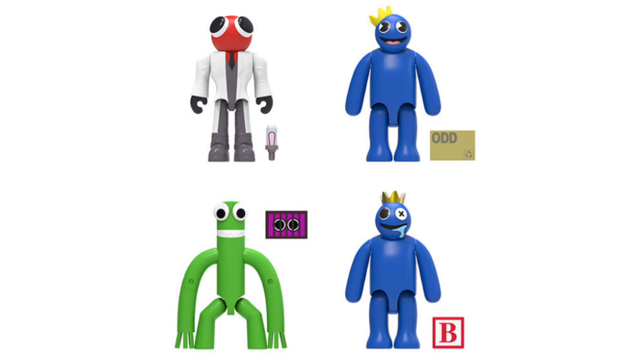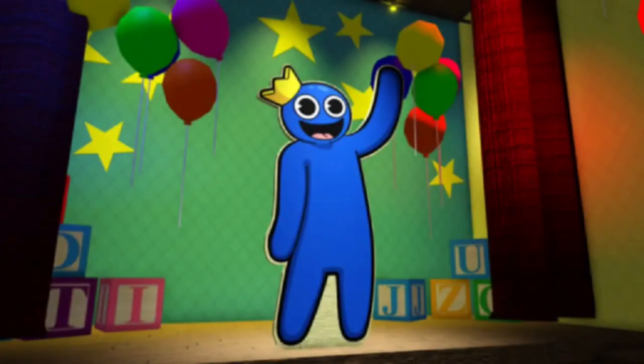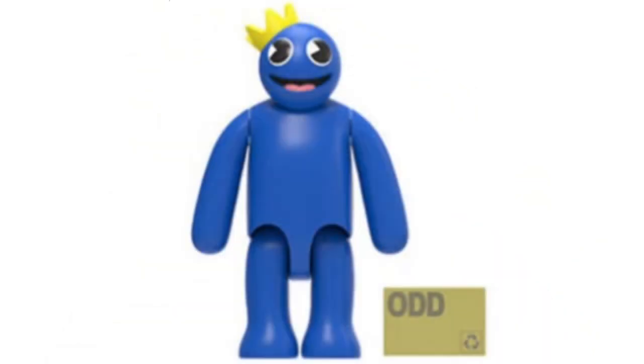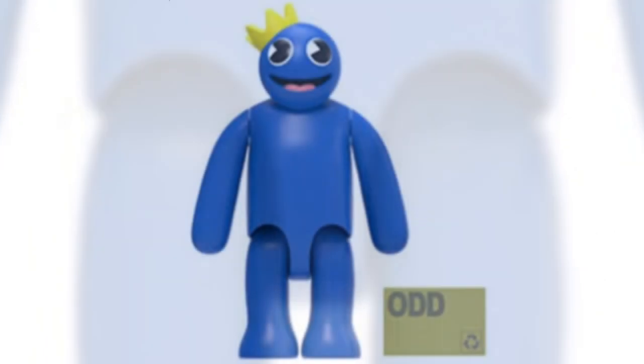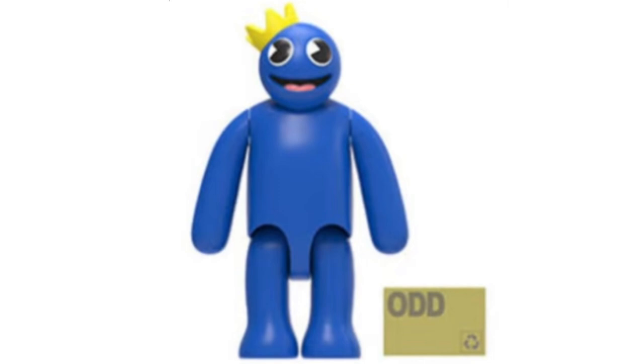Thanks to another image of the action figures, we can see the accessories that are going to come with each. Firstly, we've got Cartoon Blue, and he looks great — very accurate, considering how simple these character designs are. He looks really silly and inviting with his gaping mouth and Pac-Man eyes, and he's rocking that tilted crown as well, as if he's achieved something in life. The only complaint I've got for Blue is the leg articulation — it looks very unusual and is rather distracting. His accessory is a letter from the Scumlord Company itself, Oddworld.